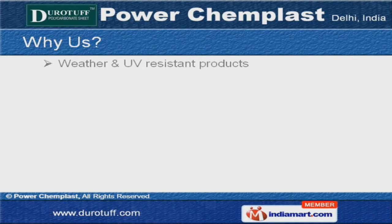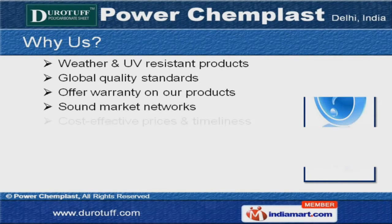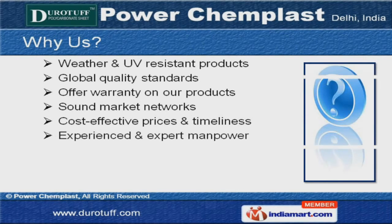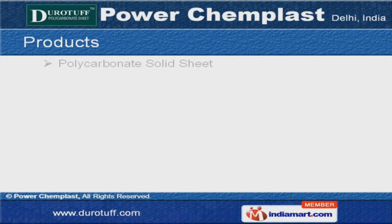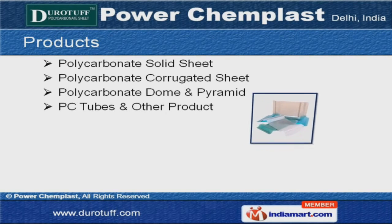Our UV resistant products, global quality standards, warranty and sound market networks make us the first choice of our clients. We are engaged in offering PC tubes, polycarbonate dome, pyramid, solid and corrugated sheets.